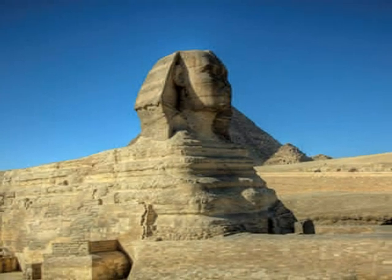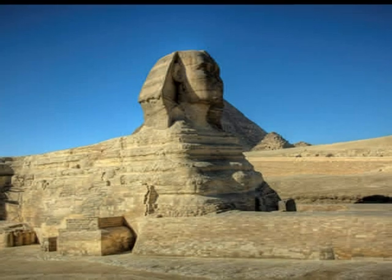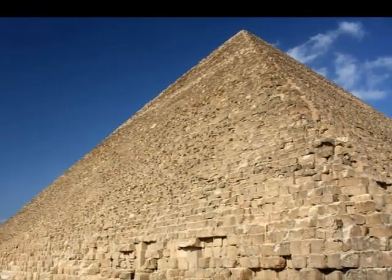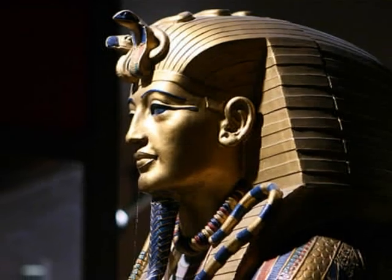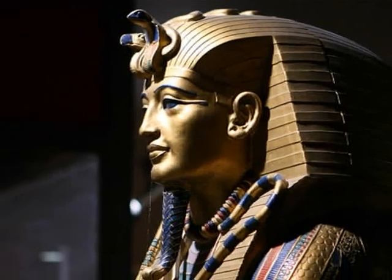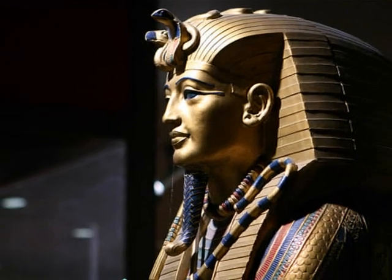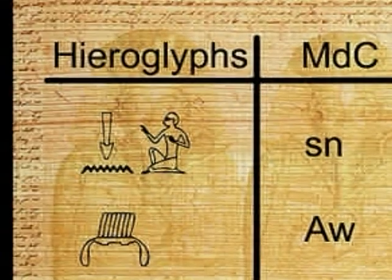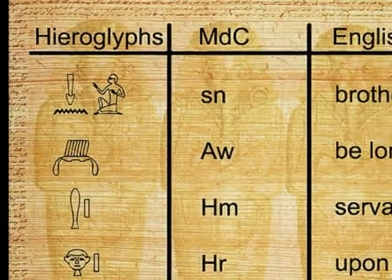When you think about ancient Egypt, do you think about mummies, pyramids, and pharaohs? If you do, you're probably like the majority of 6th graders. These are all definitely very interesting parts of Egyptian history, but could there be things from their history that still affect our lives today? Of course! There are many things that ancient Egyptians created that are still in use today.